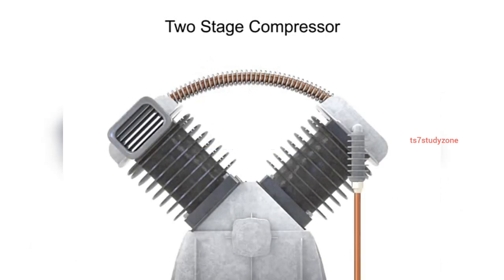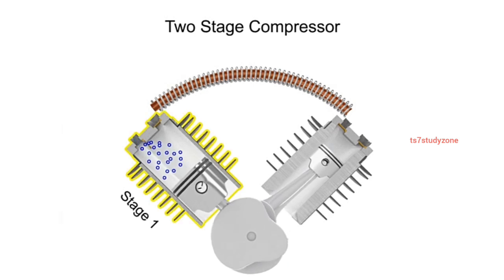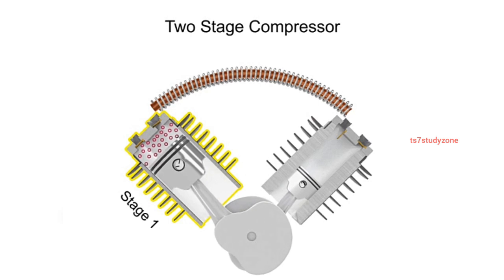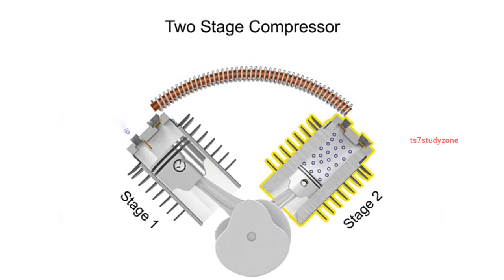To avoid the hazards of overheating and still generate higher pressures, manufacturers make compressors with multiple stages. The air is compressed in the first stage, which is typically the largest stage, then cooled, then compressed in a second stage.